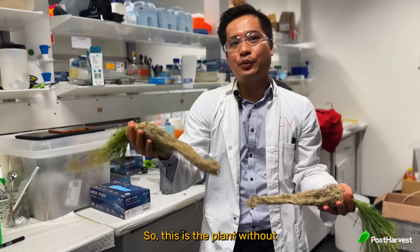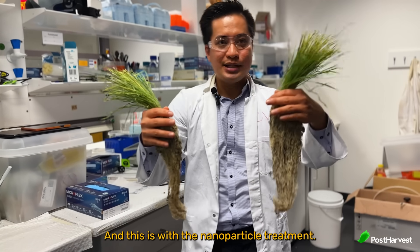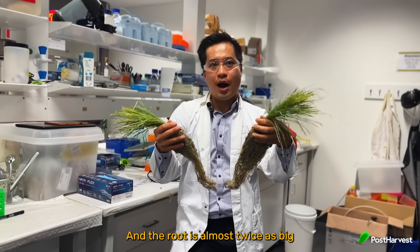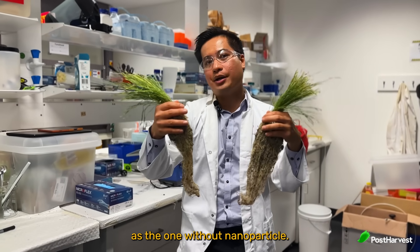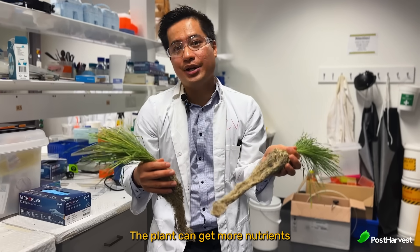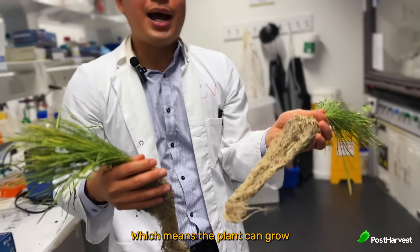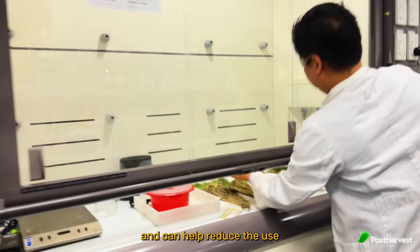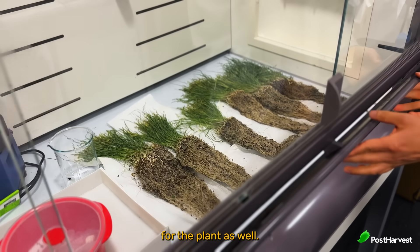This is the plant without the nanoparticle treatment, and this is with the nanoparticle treatment. The root is almost twice bigger with the nanoparticle. The plant can get more nutrients and water, which means it can grow faster and more productively, and can help reduce the use of fertilizer and water.